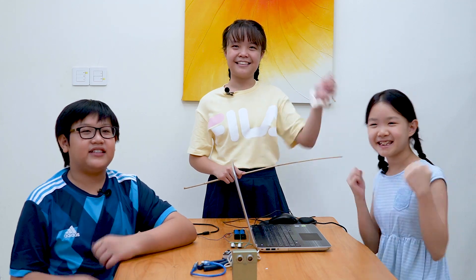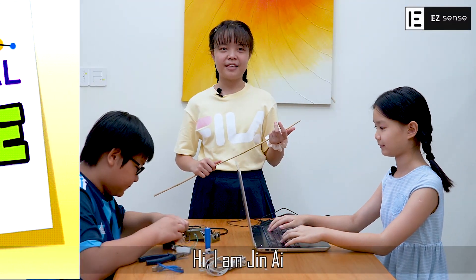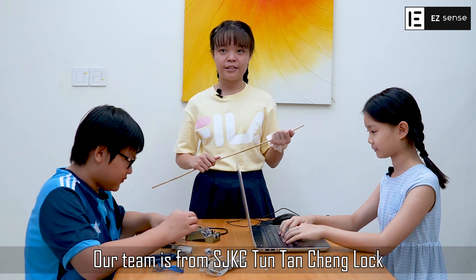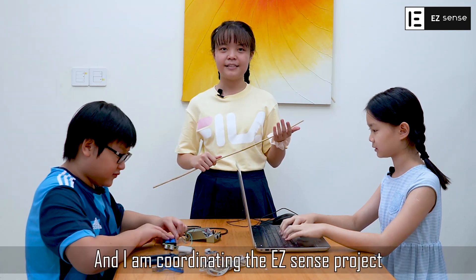We are EZSENS! Hi, I am Jean Ai. Our team is from SJKC Tuntan Chen Lok. I am the leader and I am coordinating the EZSENS project.